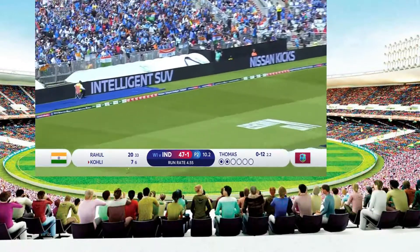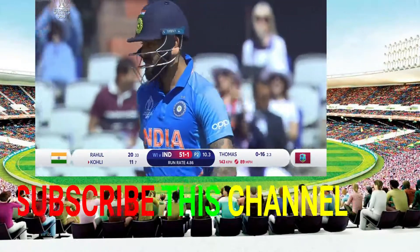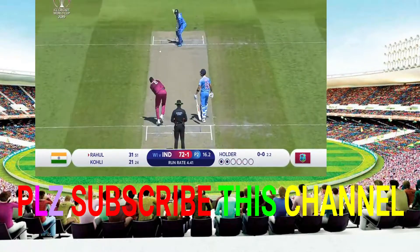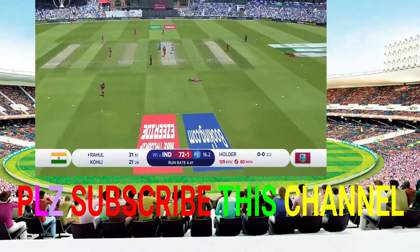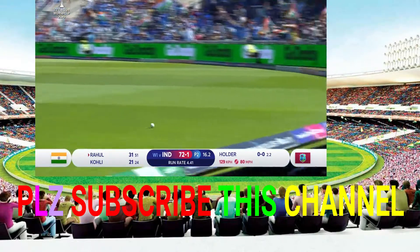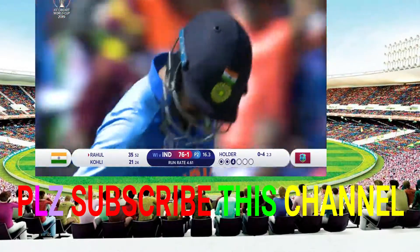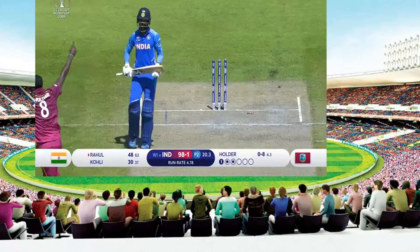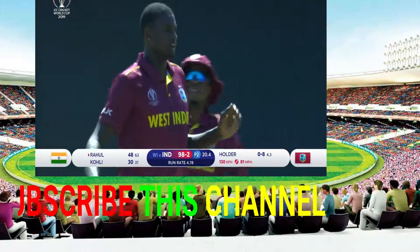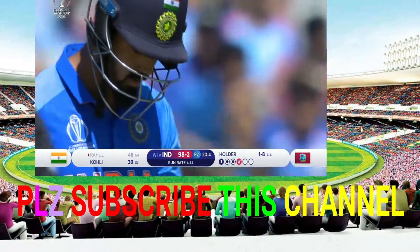Well done, this is absolutely brilliant. There will be runs, and runs in style against Jason Holder. It's a lovely shot. He's gone through — he's not going to get the 50 but 40 hits. A decent contribution. Jason Holder gives us a look at the spill, with a wicket.